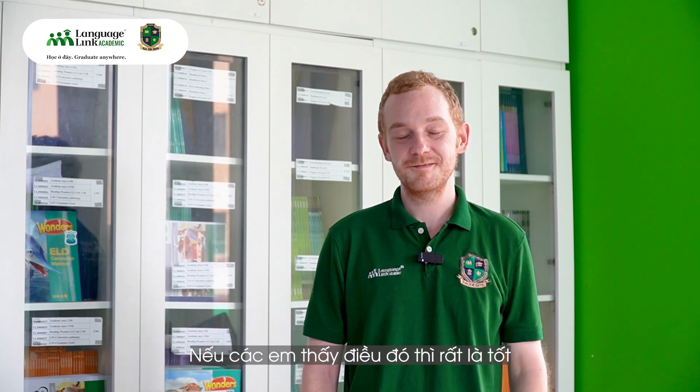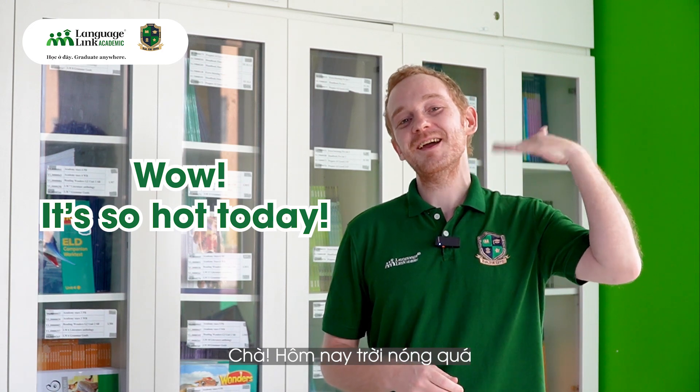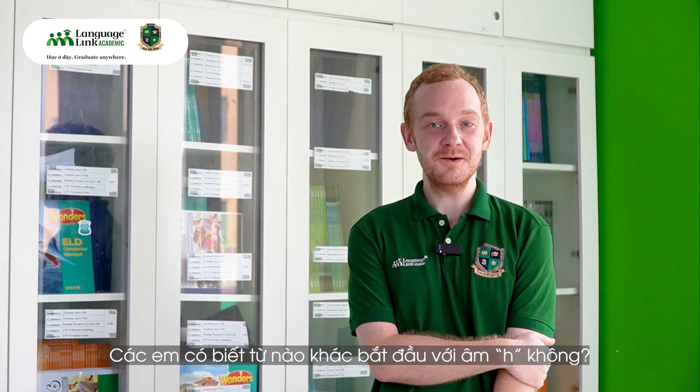Can you feel it? Very good. Wow, it's so hot today — huh, huh — hot. Do you know any words that start with the H sound?